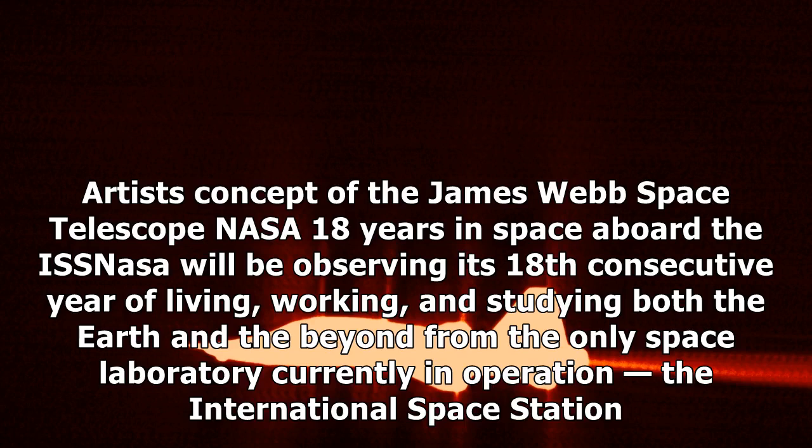18 Years in Space Aboard the ISS: NASA will be observing its 18th consecutive year of living, working, and studying both the Earth and beyond from the only space laboratory currently in operation, the International Space Station.